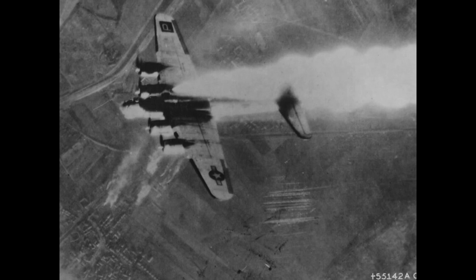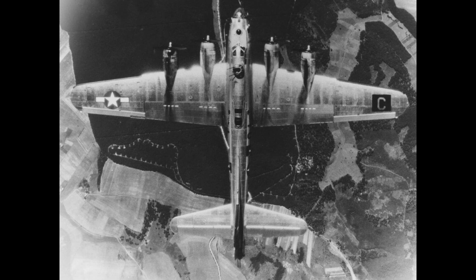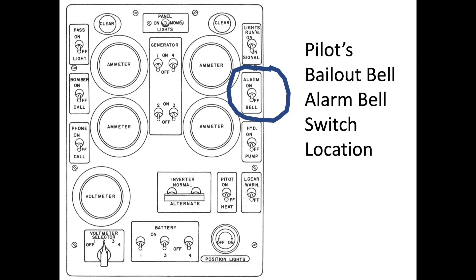Each crew member will perform their well-rehearsed bailout roles. First, the pilot would communicate the bailout intent by voice over the intercom: "Prepare to abandon plane," and provide the crew information on the plane's altitude, approximate position, and if bailout over water is expected. Each crew member will provide message acknowledgement. The pilot will then ring the bailout bell with three short bursts. Three rings signify get ready for bailout; six short bursts for water ditching or crash landing.